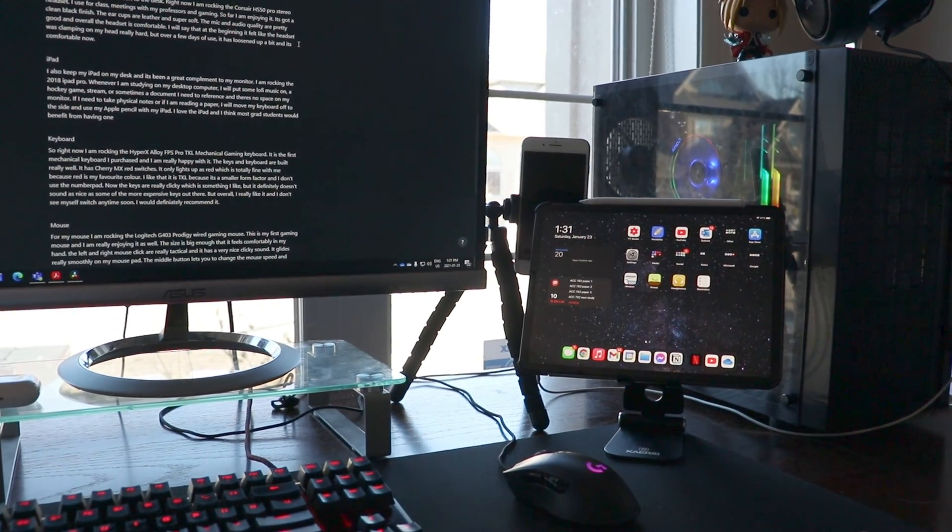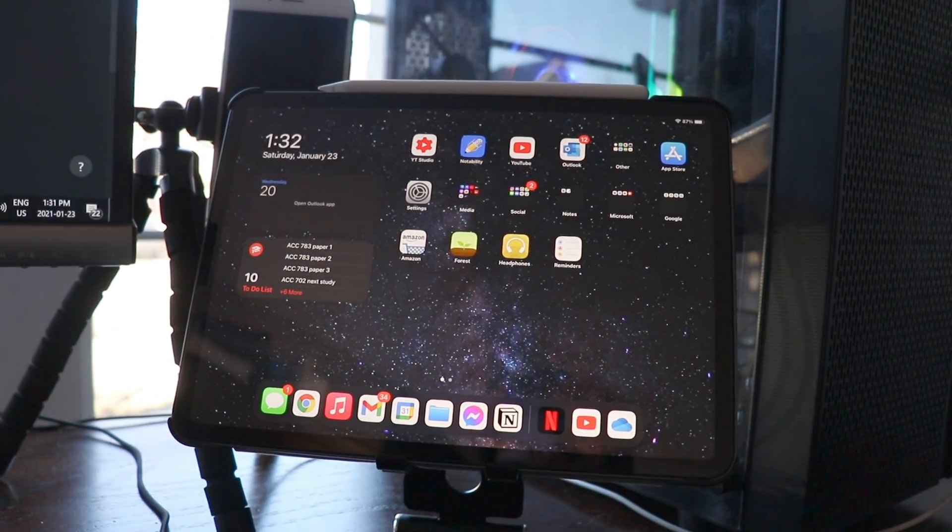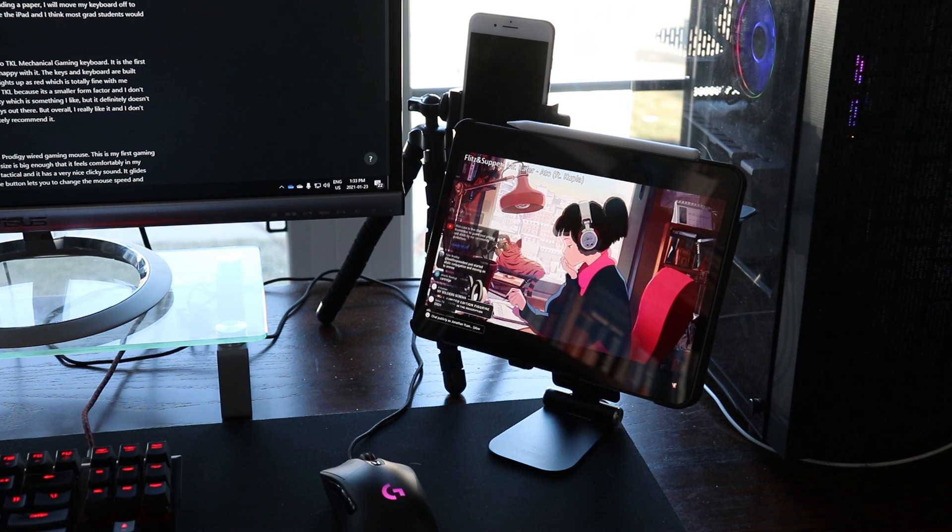I also keep my iPad on my desk and it's been a great complement to my main monitor. Right now I am rocking the 2018 iPad Pro. Whenever I'm studying on my desktop computer I'll just have my iPad on the side either with some lofi music, maybe a hockey game, maybe a stream — just some sort of nice casual background entertainment to keep studying entertaining.